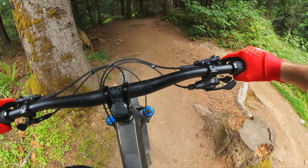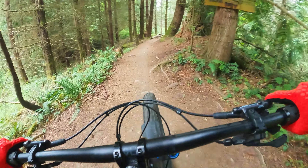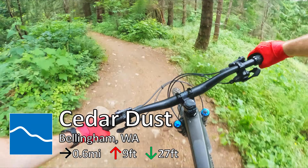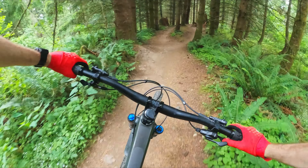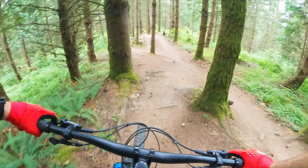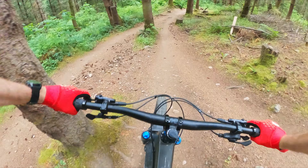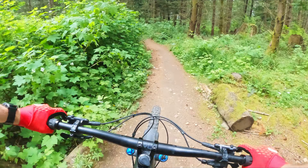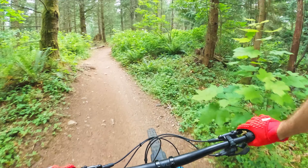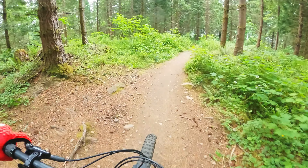Day two, back at Galbraith Mountain in Bellingham. I'm riding a short little connector trail called Cedar Dust. It's a blue trail, and here's the first little feature coming up — an optional rock roll. This is typically a trail you would take that kind of splits up your climb a little bit, on your way up on the north side trails.